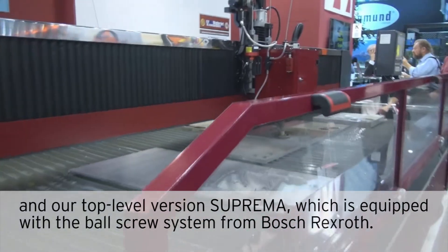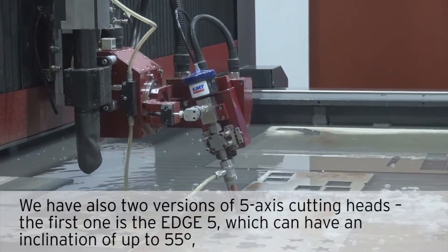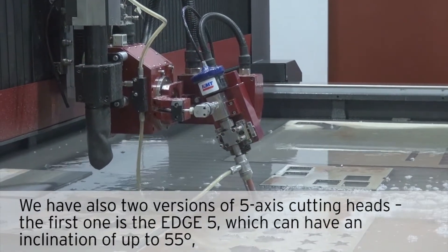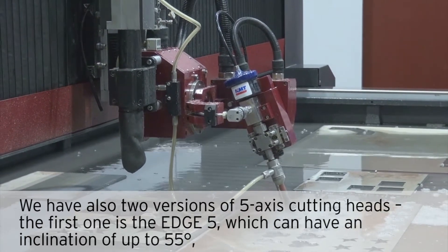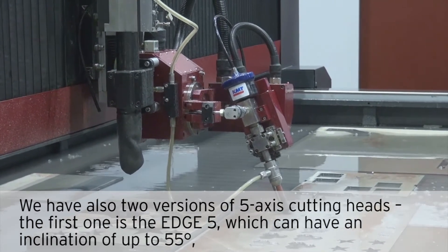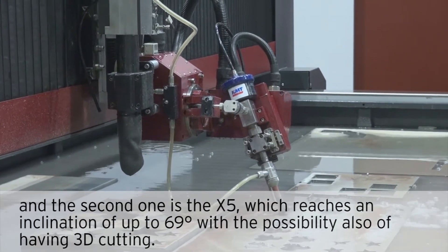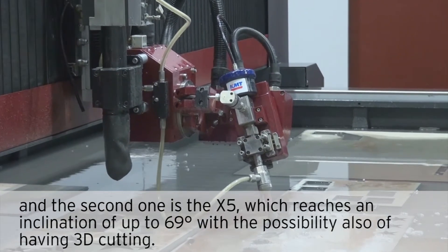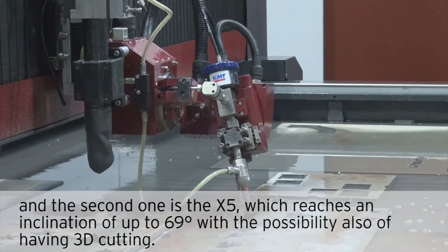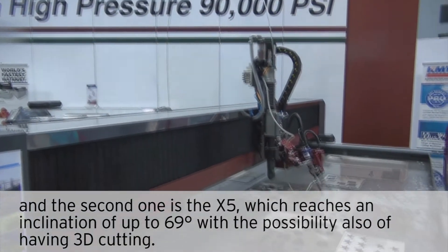which is equipped with a ball screw system from Bosch Rexroth. We also have two versions of 5-axis cutting heads. The first one is the Edge 5, which can have an inclination up to 55 degrees. The second one is the X5, which reaches inclination up to 69 degrees, with the possibility also of 3D cutting.